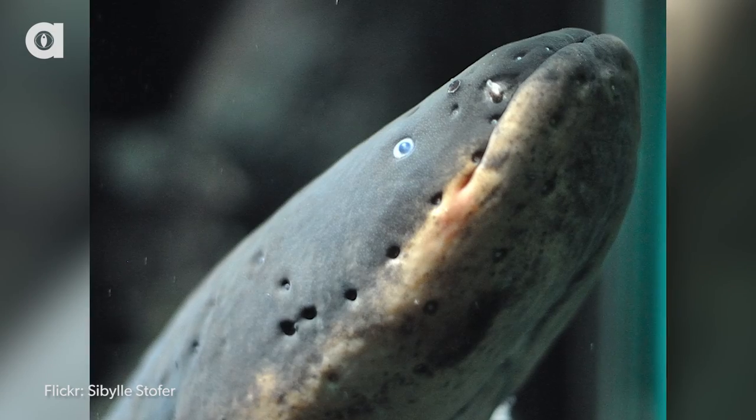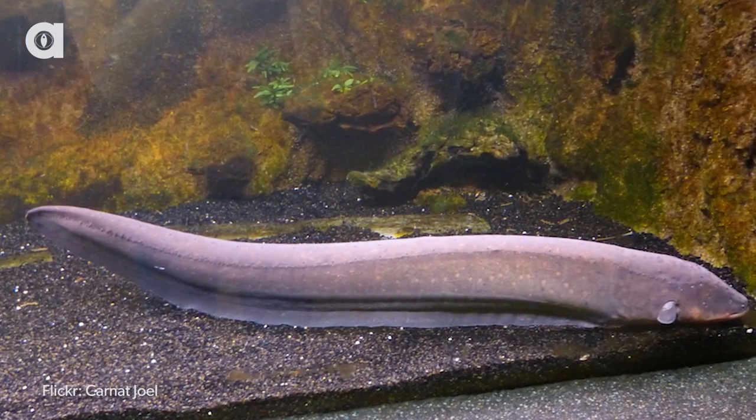Hi guys, I'm Katie Wayne and this is Animalist News. Essentially, the electric eel is a six-inch fish with a five-and-a-half-foot-long taser attached to it.